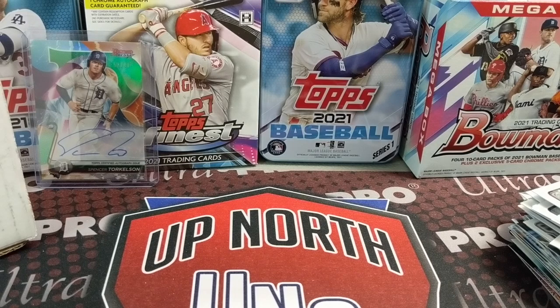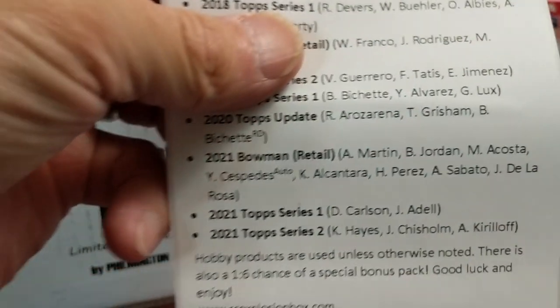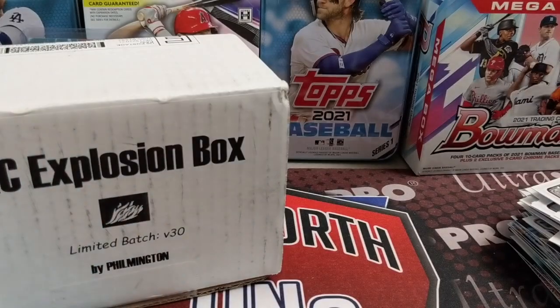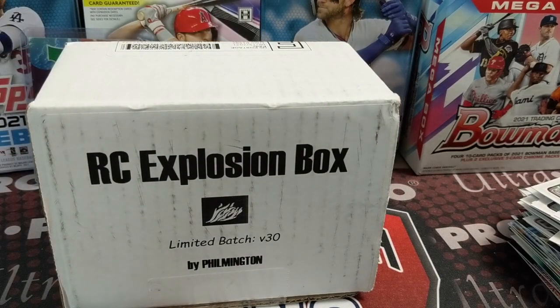Let us know what was your favorite pack, what was your favorite card. Have you purchased the Rookie Card Explosion Box? If you haven't, just visit Filmington's site — I'll show it to you here — and take a look at his Instagram and YouTube channel as well. He does a great job — if you like baseball analytics, card history mixed in with modern day, he's very knowledgeable. Check him out and let us know in the comments if you pull anything big. Please like, comment, and subscribe, and if you're going to the National we hope to see you in five weeks. Take care, guys!